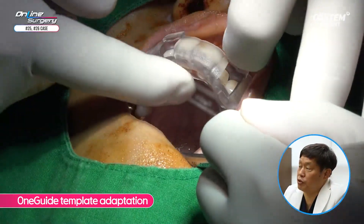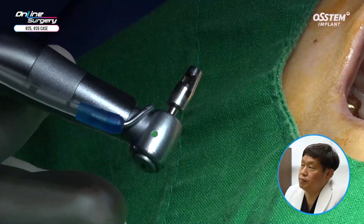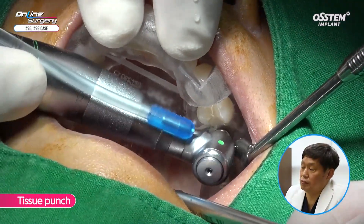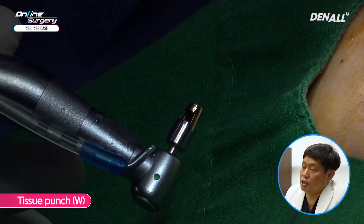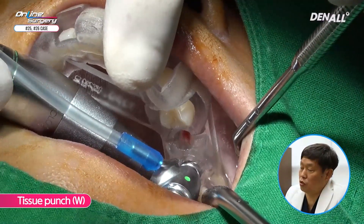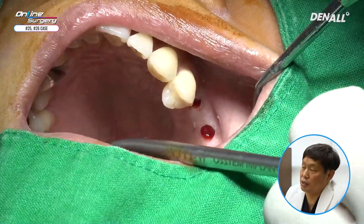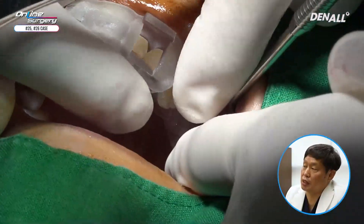First, we are checking whether the one-guide template adaptation is done properly — it looks stable. The distal side is also checked. A tissue punch is used for number 25 with a regular whole-size tissue punch. For number 26, a wide-type gold rim tissue punch is used to remove overriding mucosa. The template is removed to confirm soft tissue has been fully removed, and then the template is adapted once again.